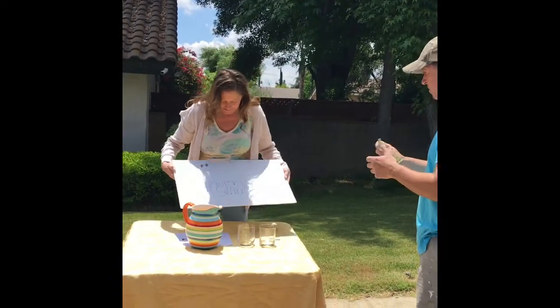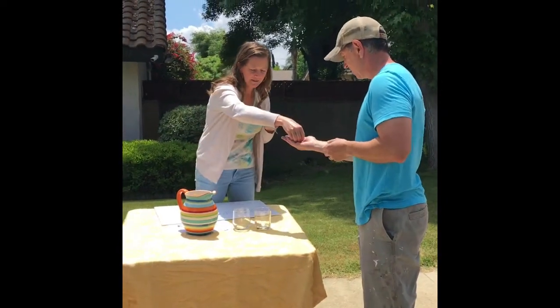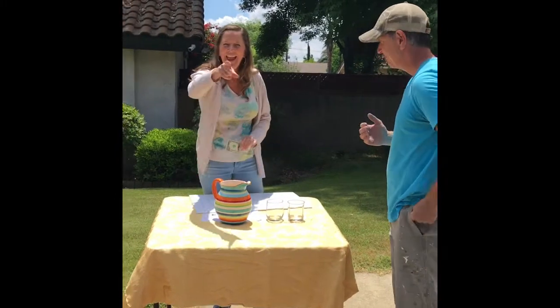Alright, well I have a dollar. A dollar? Perfect! I will give you 50 cents back.